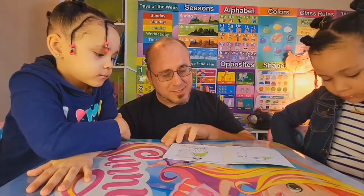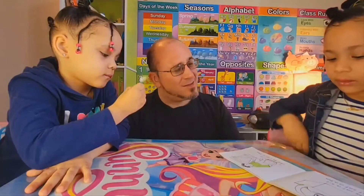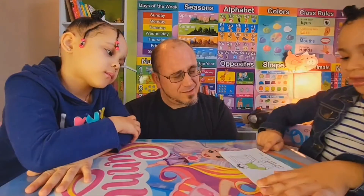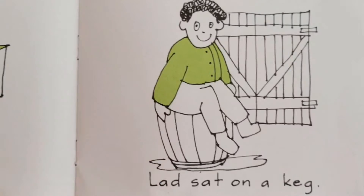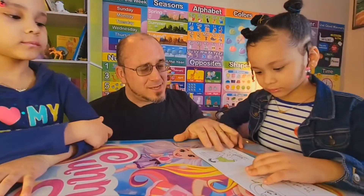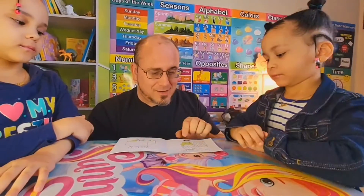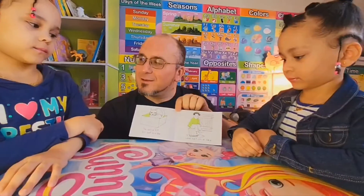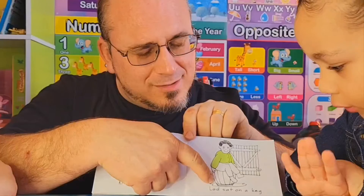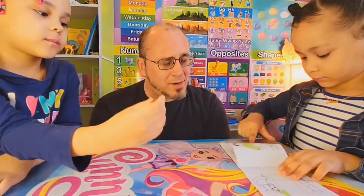On the next page, we have: Lad sat on a keg. A keg. Do you know what a keg is? No. Well, see, here in this picture, Lad sat on a keg. See that? It's basically a barrel. It's another word for barrel. That's right. It's another word for barrel.